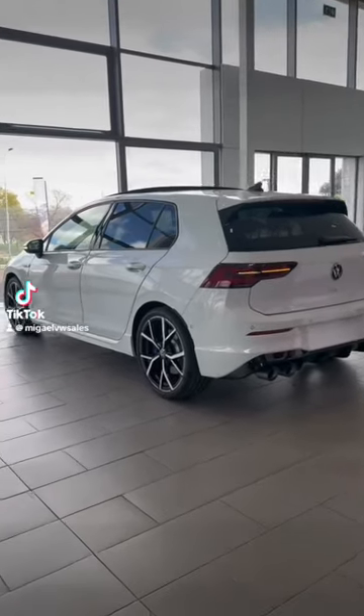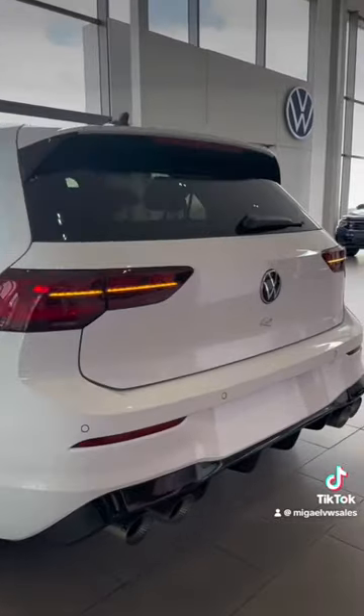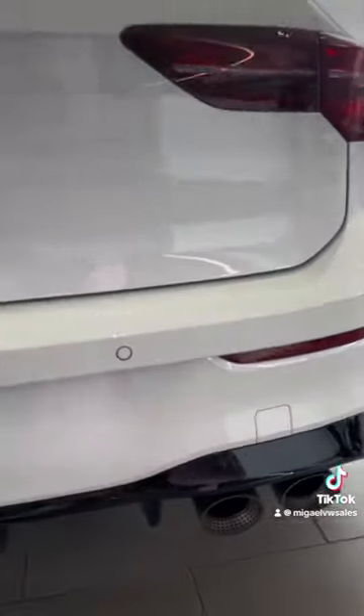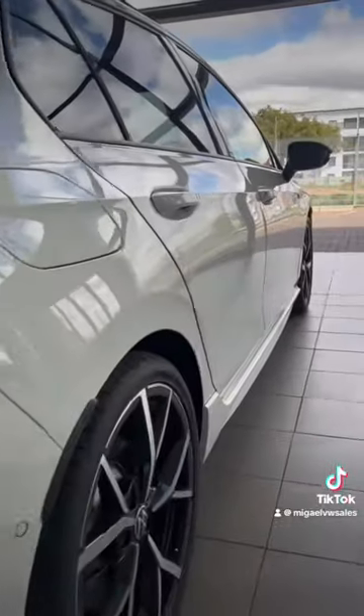Just a quick walk around the new Golf 8R. They only come in a 2-liter TSI with a 7-speed DSG, boasting 235 kilowatts and 400 Newton meters of torque, with 0 to 100 in 4.8 seconds.